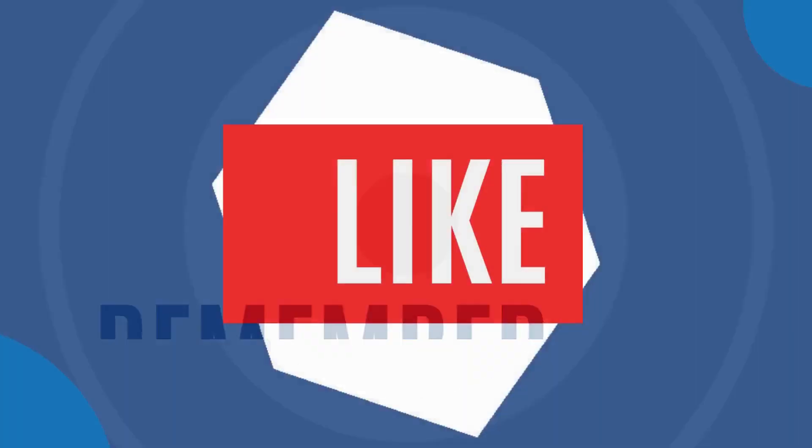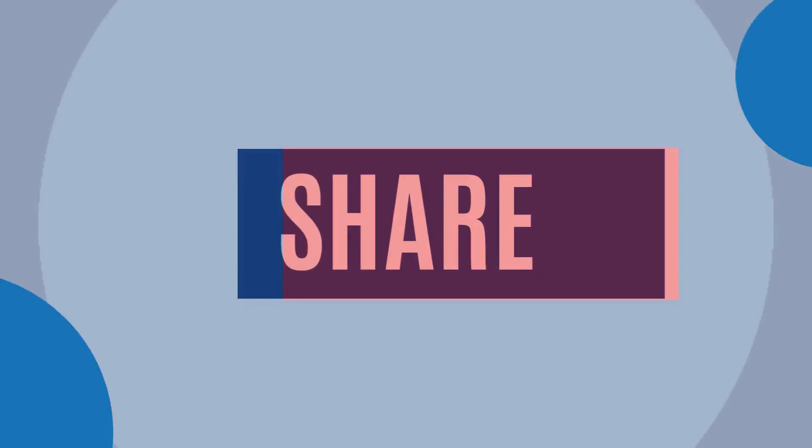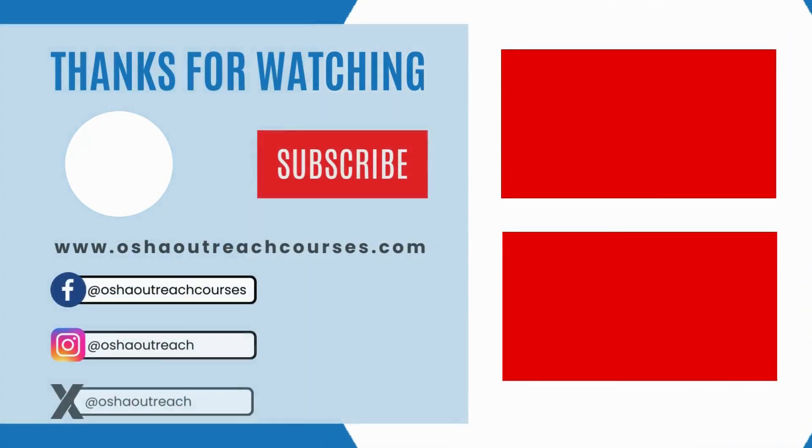Sign up today. Remember to like, comment, share, and subscribe to OSHA Outreach Courses.